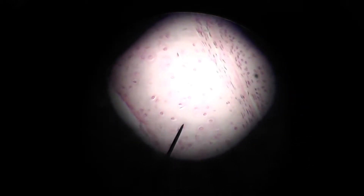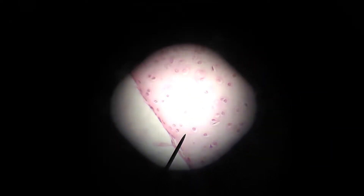These chondrocytes are entrapped in these lacuna here. These little open spaces surrounding these cells are lacuna. That purple spot right there in the middle is the nucleus of the chondrocyte. Hyaline cartilage is pretty amorphous in that its ground substance has all of the fibers, but you can't really see anything distinct about them. That's what you can see here.